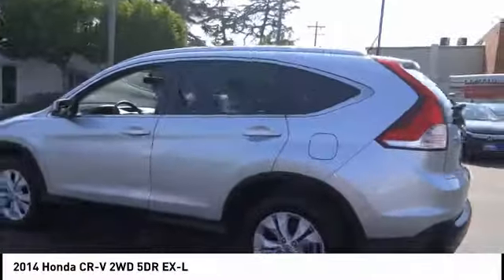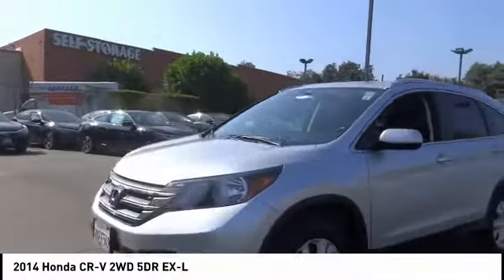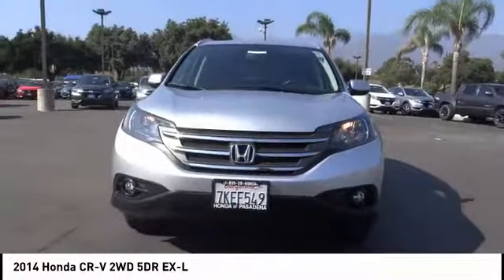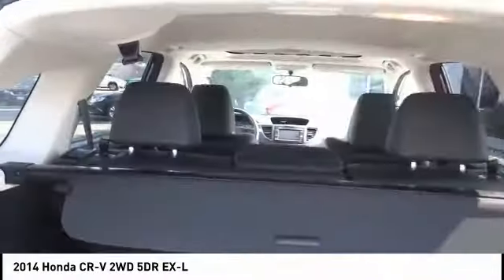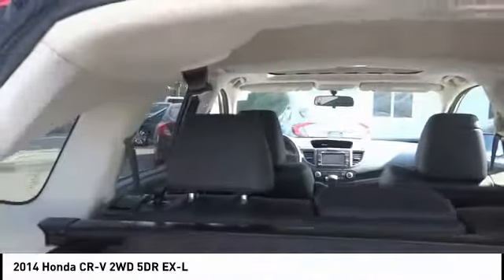This vehicle has less than 20,000 miles. Here are some of this vehicle's great options: traction control, navigation system, air conditioning, dual airbags, power steering, four-wheel disc brakes, heated front seats, compass, trip computer, and CD player.